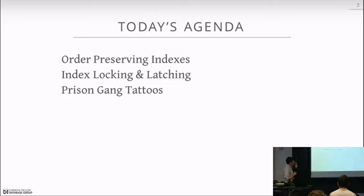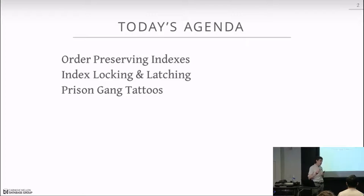For today's class we'll start with order-preserving indexes, discuss the major ones at a high level, then go into details about locking and latching inside an index — assuming B+ tree indexes since they're the most common type in a database system.